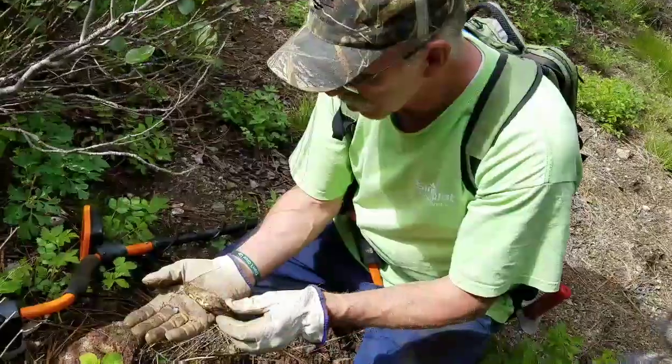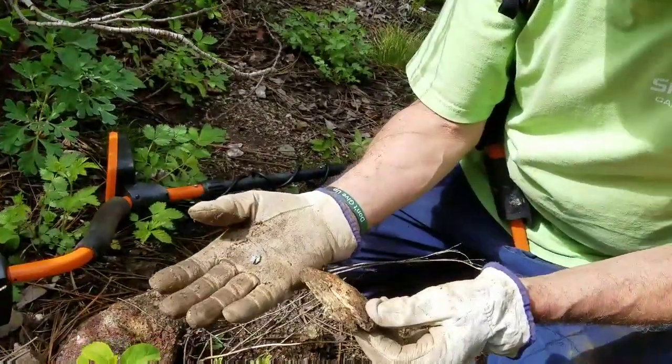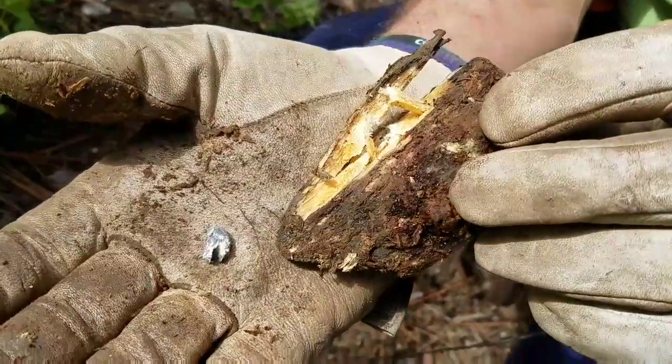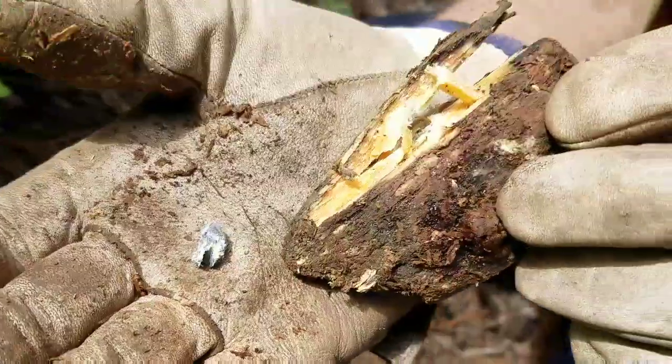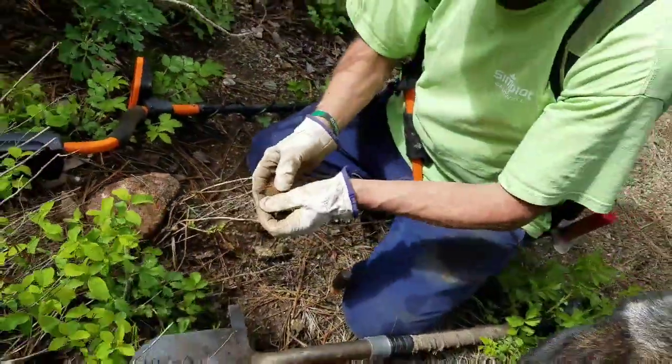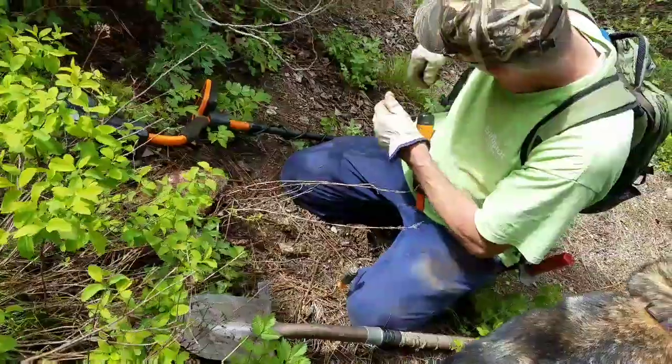Alright everybody, we're over here with Clinton again — Lost Waste Metal Detecting. Check this out. He got a bullet inside a chunk of wood. He just pried it out. That's pretty cool. This little .22 bullet. Nice job. That was neat.